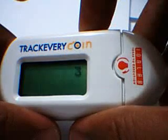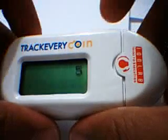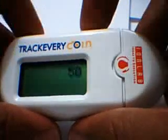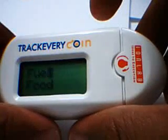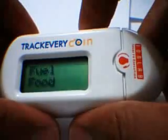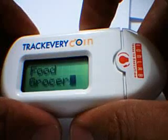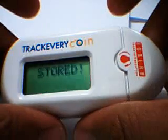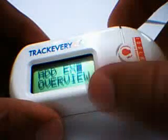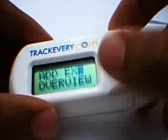So to enter 500, just scroll to 5, press enter to shift to 0, 0, and then press enter once more to go to the next level. Here you can select which category you spent it in. So if it is grocery, select grocery and press enter. That's it — you can store your expenditure in less than 5 seconds and forget about it. TECHI will remember it for you — the date and time, the amount and category.